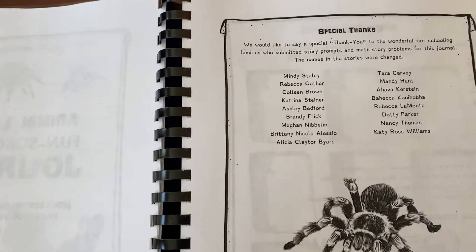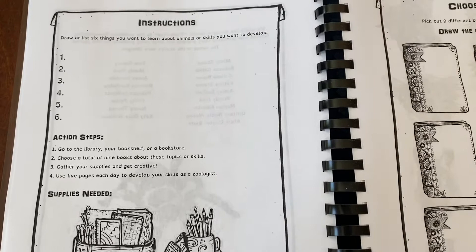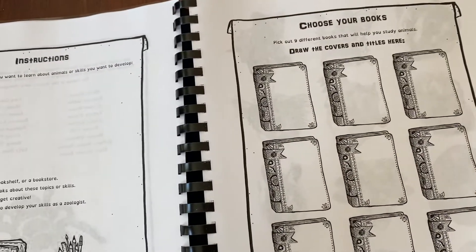And here's a special thanks page, instructions and action steps and supplies needed, and the choose your books section.